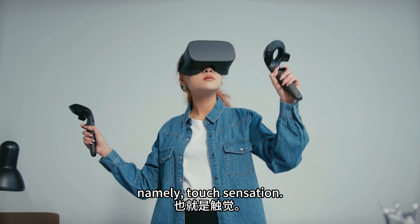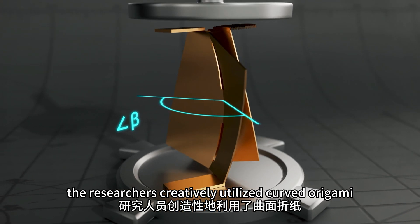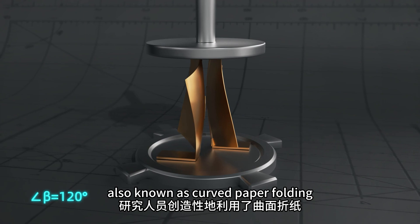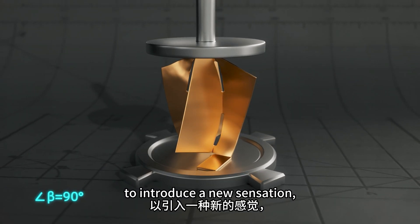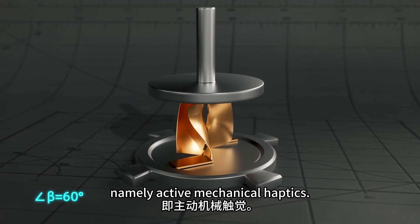Namely touch sensation. In this work, the researchers creatively utilized curved origami, also known as curved paper folding, to introduce a new sensation, namely active mechanical haptics.